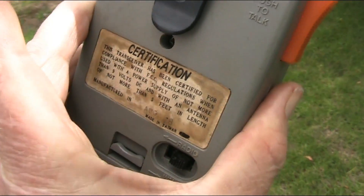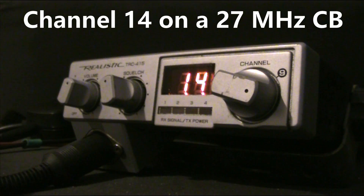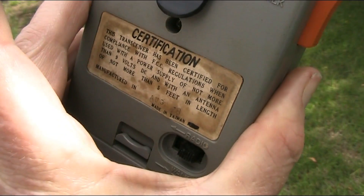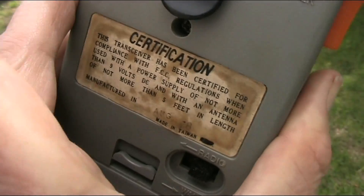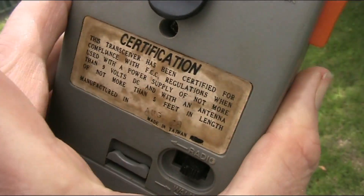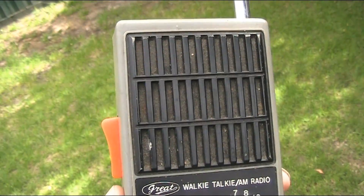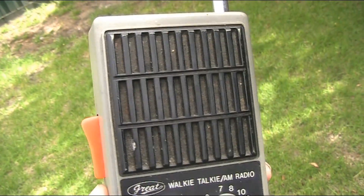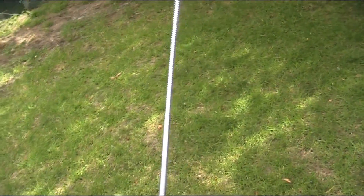It operates on 27.125 MHz, made in Taiwan, and you can see the FCC approval sticker on the back — that would be Part 15, with a maximum DC input power of around 100mW, and the antenna couldn't be more than 1 metre long.